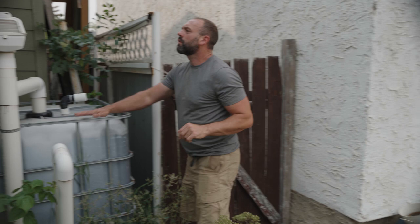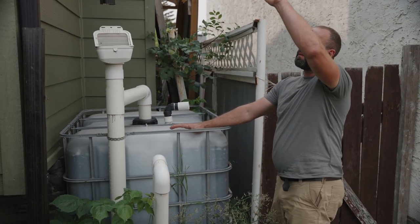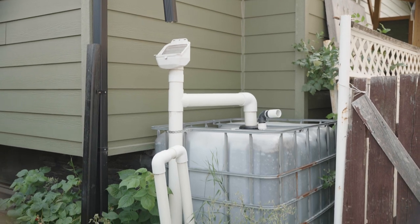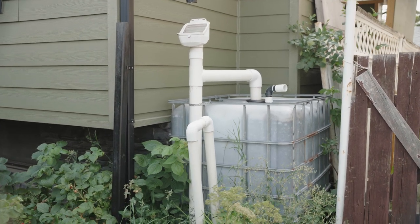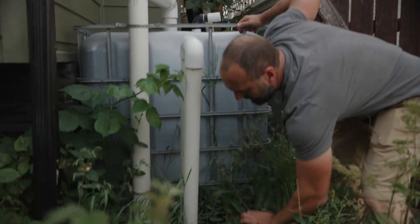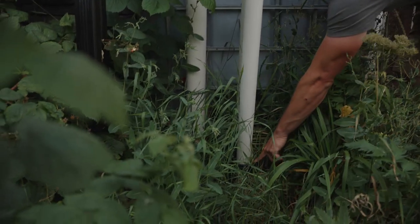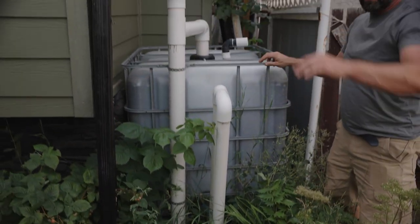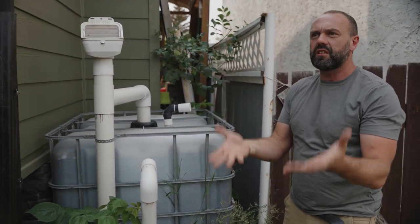This system here captures all the rainwater from the roof — about 15,000 liters per year. It comes down into a rain head that takes off any debris from the roof, then into the tank, and as soon as the tank is full enough it overflows through this pipe right here. That pipe goes underground and feeds the food forest, putting water into the swale, sub-irrigating all these trees — which is why they're growing so prolifically.